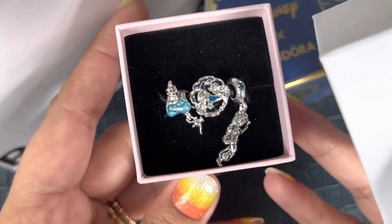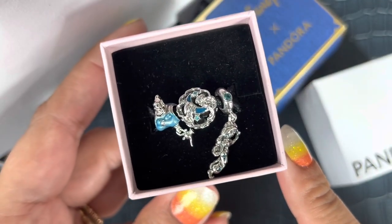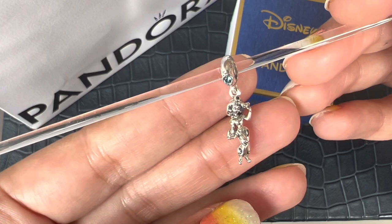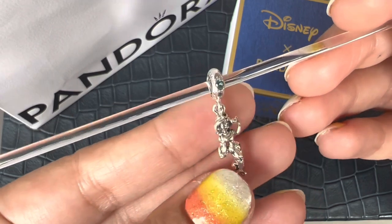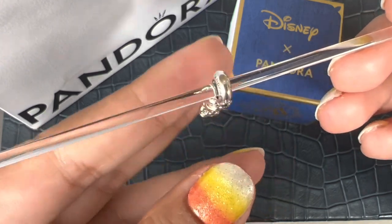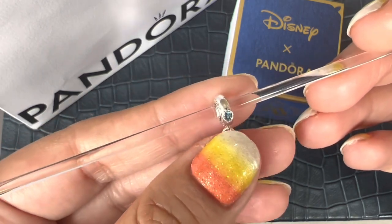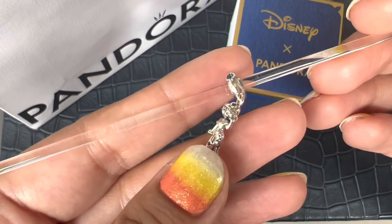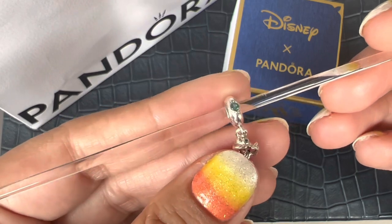Inside the box there are three charms that are part of this gift set. The first charm is the Princess Jasmine Dangle charm. She's wearing her iconic dress, hair, and headband. The headband and her pants feature man-made crystal in teal color, and there's the same crystal on the bale as well. It's such a beautiful charm — I really love the star and moon detail on her pants.